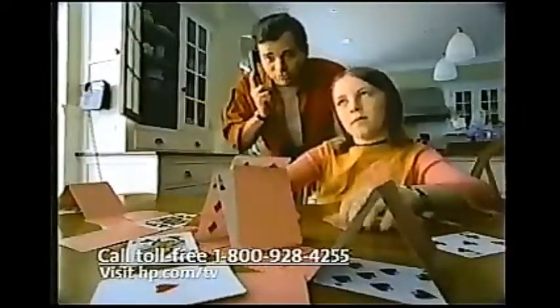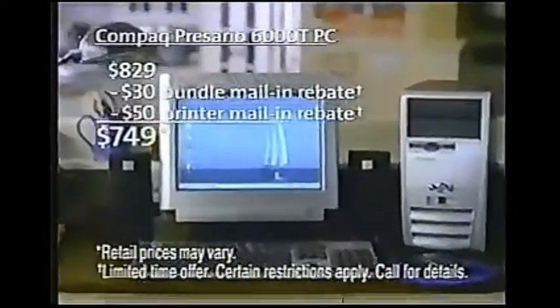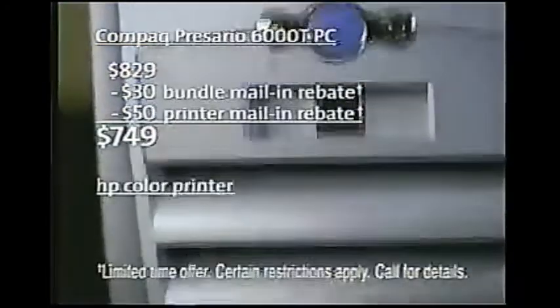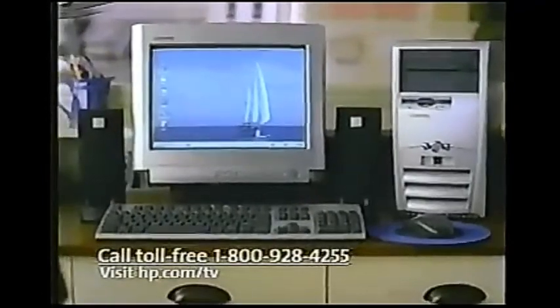Architecture school? Music major? Killer audio! This PC can wire your kids for learning, too. And it's affordable. Call HP. The Compaq ProSignia 6000 TPC with Intel Pentium 4 processor and HP color printer. Only $749 when you buy direct. Call 1-800-928-4255 or go online.